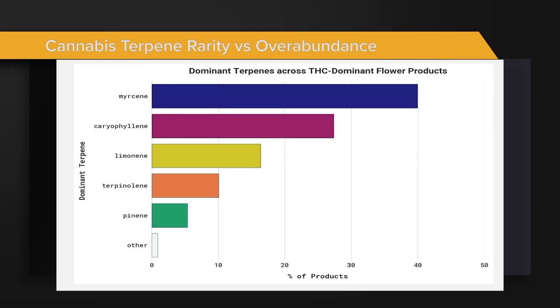What you're looking at on this slide is the commonality of the different dominant terpenes we find at our lab. As you can see, myrcene is by far the most commonly dominant terpene in cannabis. Some strains have almost no myrcene at all, but in general most cannabis is going to be dominant in myrcene. Beta-caryophyllene and limonene are also very common terpenes. Terpinolene and pinene make up your sativas and are much less common in the California market. There's a small sliver of others — those outliers are some of the most interesting strains.